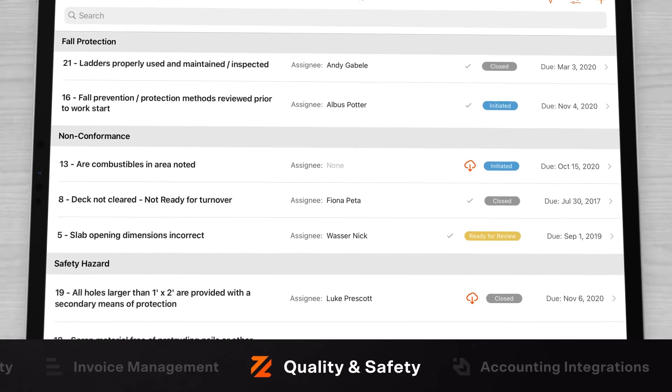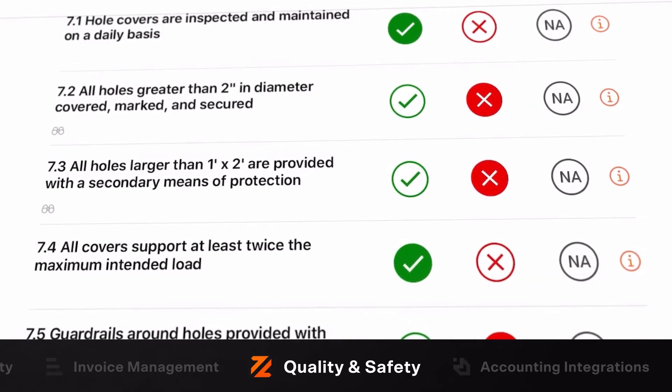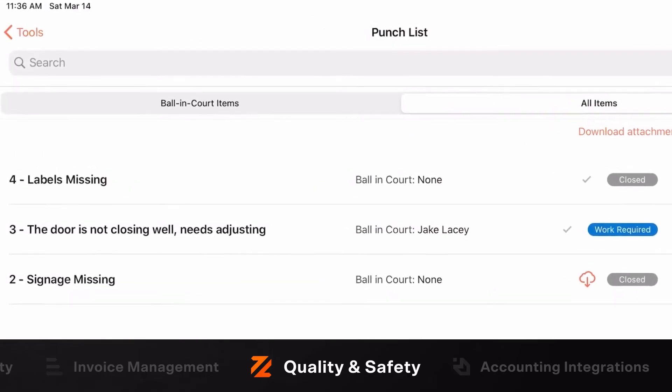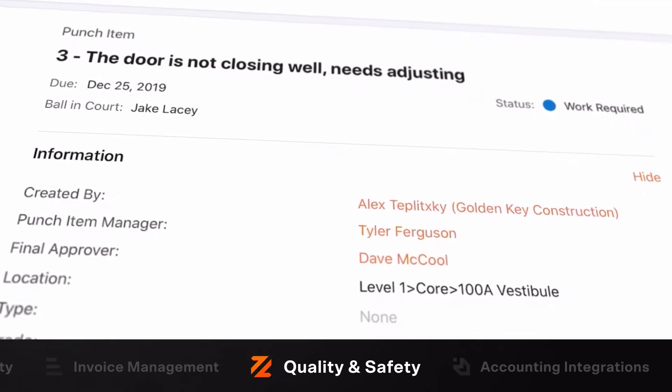Construction is one of the most dangerous industries. Faulty safety processes can get people hurt or even killed. They can also throw off project schedules, increase insurance rates, lead to litigation, or even destroy a company's reputation. Procore quality and safety helps contractors protect the people on their projects with tools that enable everyone to follow proper protocol and monitor safety in the field. This product also provides efficient ways to track and resolve quality issues.